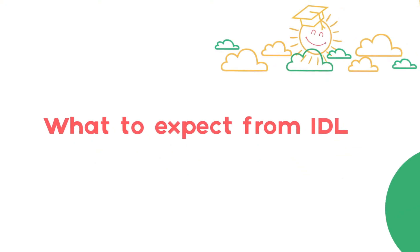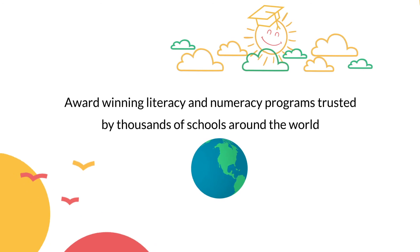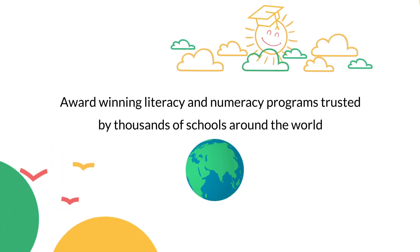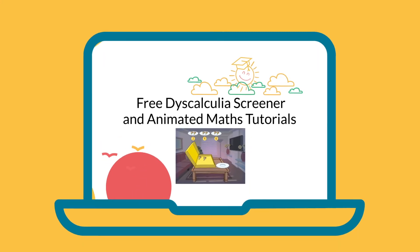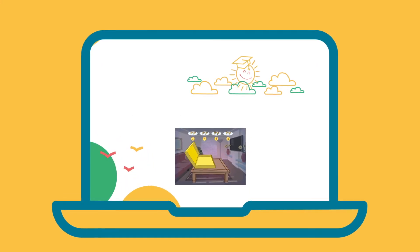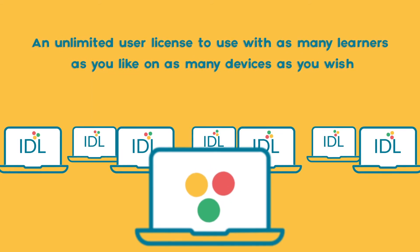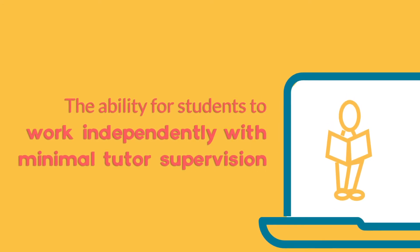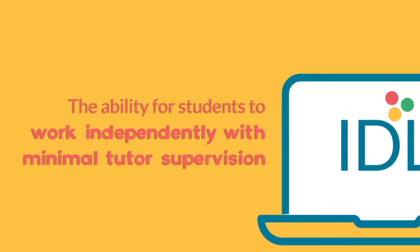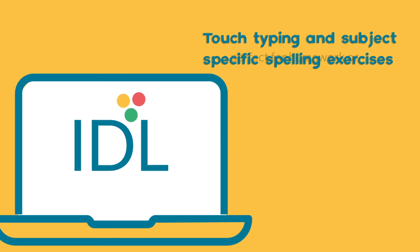What to expect from IDL? Award-winning literacy and numeracy software programs trusted by thousands of schools around the world. Free dyscalculia screener and animated maths tutorials. An unlimited user license to use with as many learners as you like on as many devices as you wish. The ability for pupils to work independently with minimal tutor supervision. Touch typing and subject specific spelling exercises, perfect for homework or exam practice.